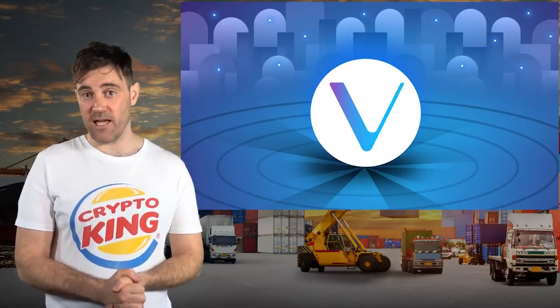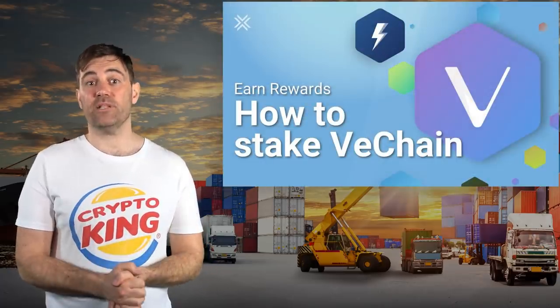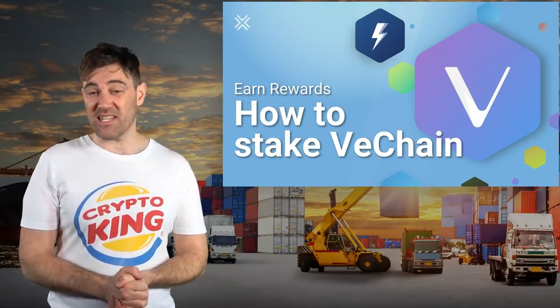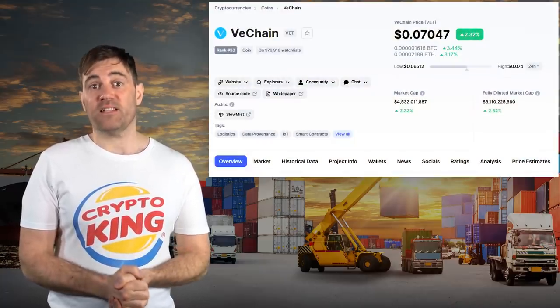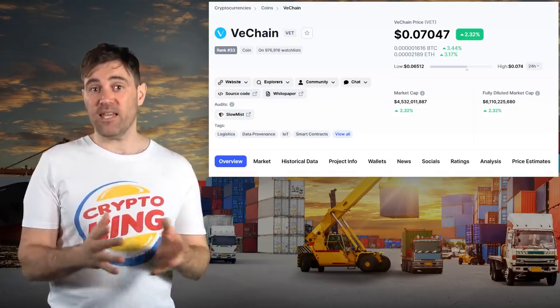The bad news is that VeChain's adoption doesn't exactly translate to increased demand for VET, because it's only used for staking and governance. Of these two fundamental demand drivers, staking is probably the most dominant, and the bad news there is that the minimum stake to become an economic node or X node that earns a meaningful amount of VTHO isn't all that affordable for the average person. The good news is that VET staking can be done through select third-party wallets and exchanges, but VET staking rewards through third-party wallets are low, with Exodus only offering around 1% per year.